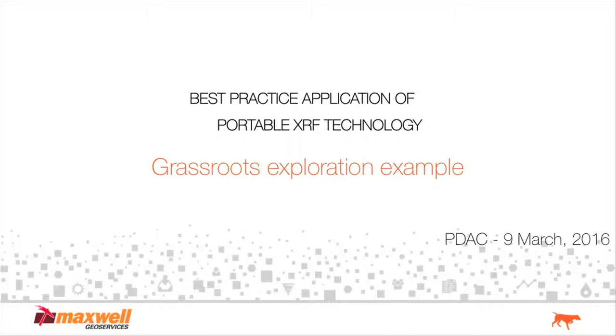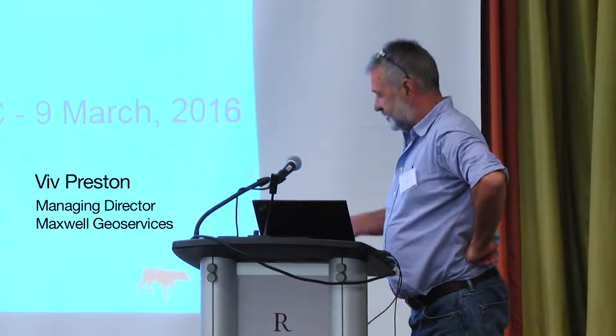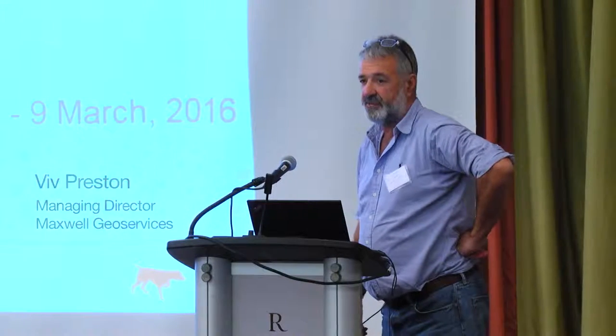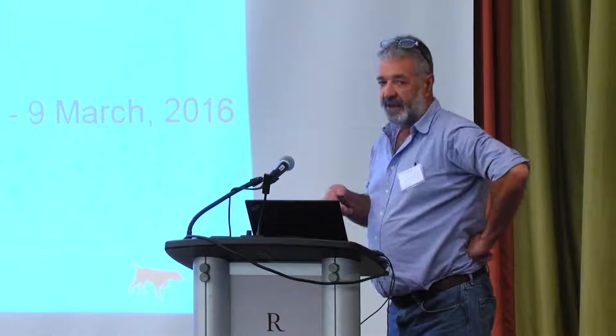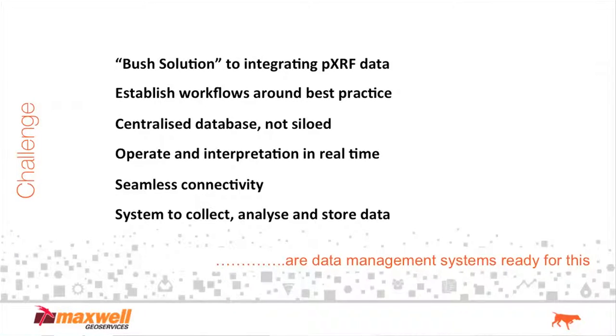Good morning, ladies and gentlemen. Today I want to go through the practical application of the file that comes out of the XRF machine, and share some of the things that we are doing at Maxwell in terms of making real-time decisions with that file. What we wanted to do with the XRF — and this mainly talks around exploration with no internet connection in the middle of nowhere — is take that file and bring it into a system whereby we can interpret it against all the other geological information that we're collecting. So we wanted a bush solution to integrating that portable XRF data into a system.